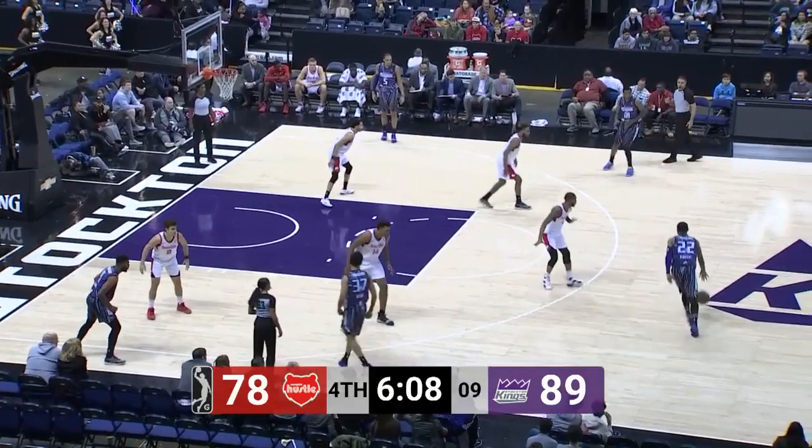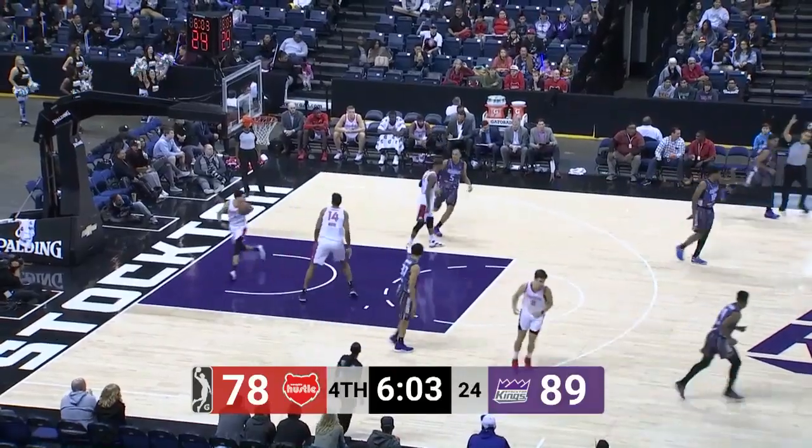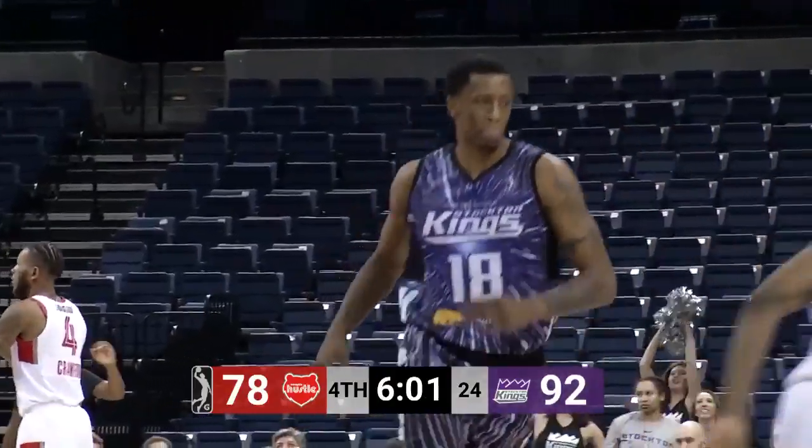It's really been a nice team effort. Reggie Hearn's done a great job. Williams launches the three — and that's a big three there by Troy Williams! He's got 25 points on the night.